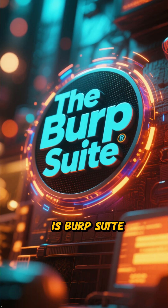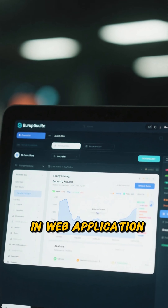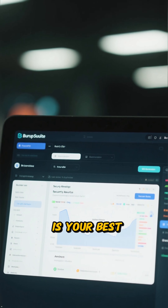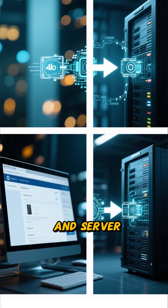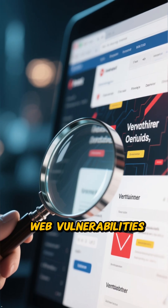Number 7 is Burp Suite. If you're interested in web application security, Burp Suite is your best friend. It's a tool that lets you see and change the data between your browser and server. It's essential for finding web vulnerabilities.